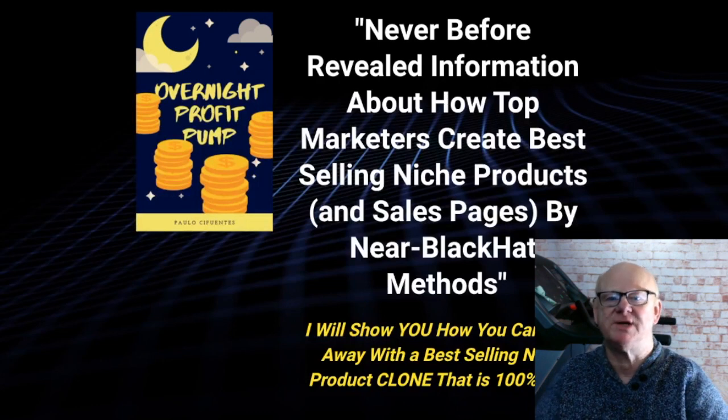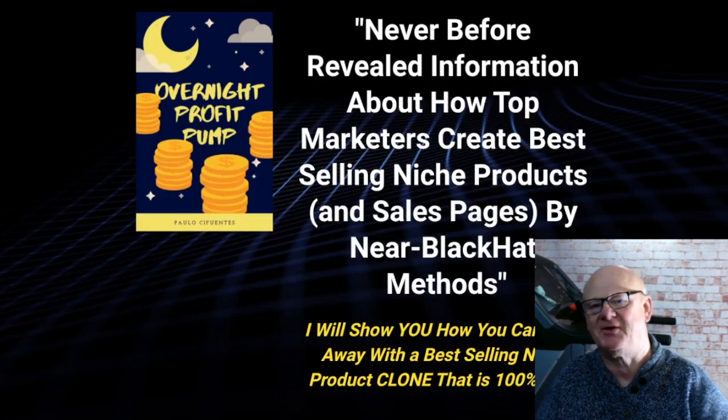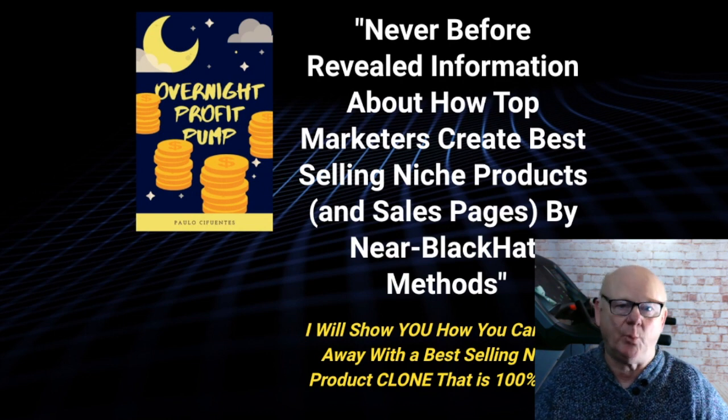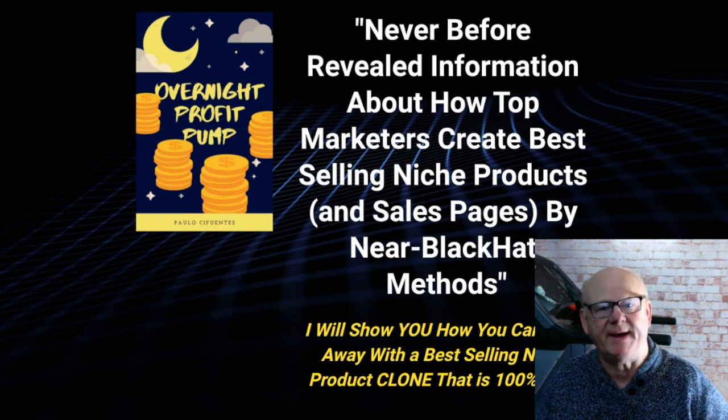Hi there guys, Mark Gossage here, BestBonusKing.com. Welcome to my Overnight Profit Pump Review. Overnight Profit Pump is the answer for anyone that wants to be in a position to make a load of money online fast.